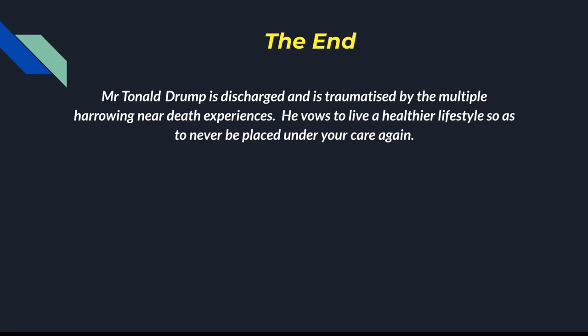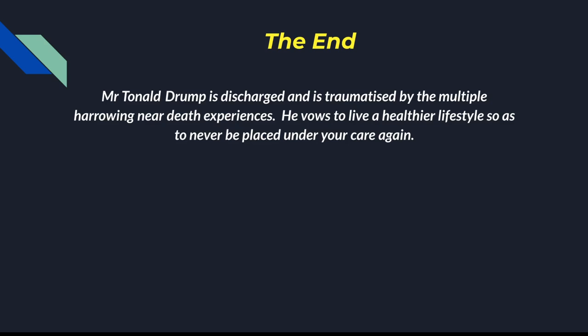You've successfully treated your patient. Mr. Drump is now discharged — very traumatised by his multiple harrowing hospital experiences — and wants to live a healthier lifestyle so he never ends up under your care again. Congratulations, you survived FY1! We've included nine practice questions — we'll upload the slides to PALS. The answers will appear as you click through in presentation mode. If you have any objections about our answers or need an explanation for our reasoning, just drop us an email — it's included in the final slide. Hope you found it useful — feel free to give us any feedback. All the best for your studies!